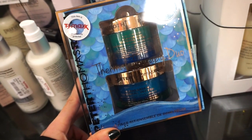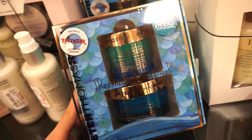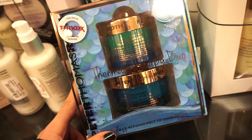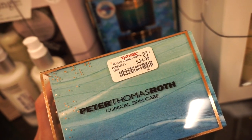I absolutely love Peter Thomas Roth — he has amazing skincare products. This is a $58 valued kit ($75 Canadian) where you get the thermal water heating mask as well as the moisturizer, both full sizes. The packaging is beautiful and it's retailing for $34.99 here.